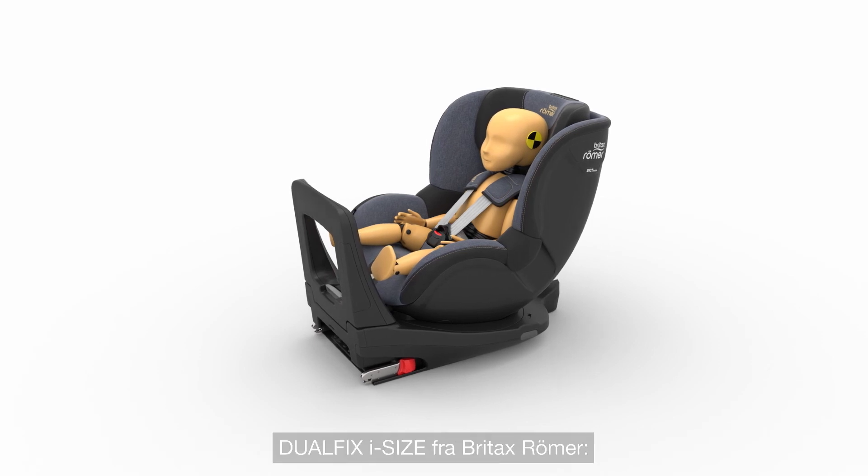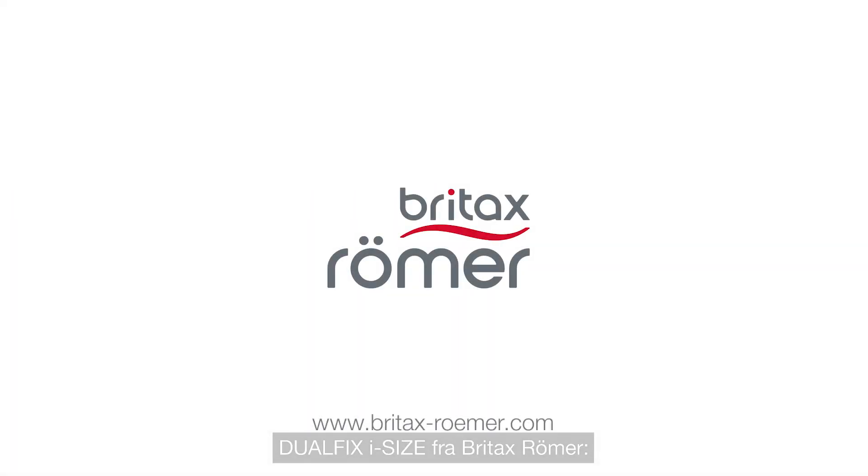The DualFix i-Size from Britax Römer. For your peace of mind on any journey.